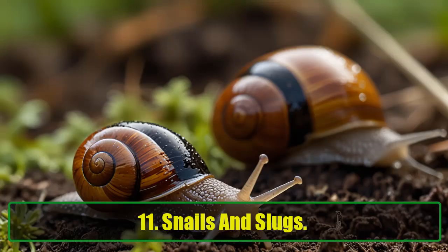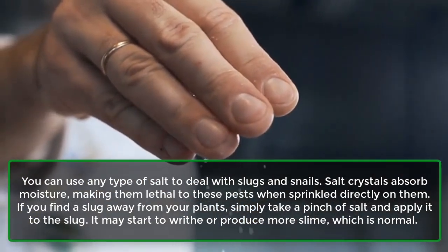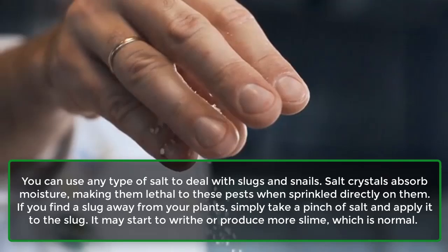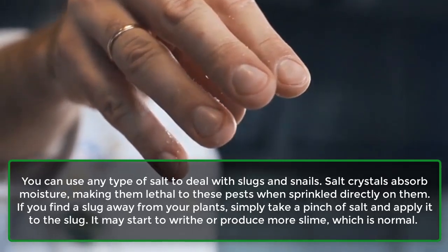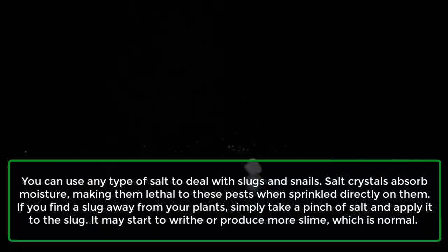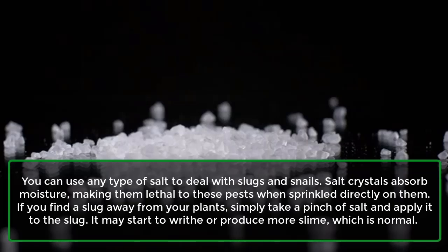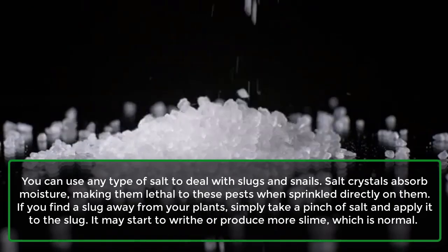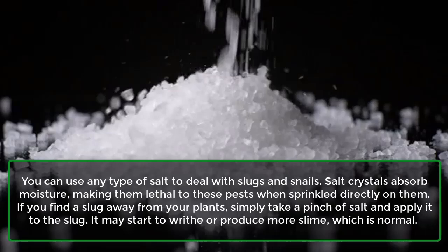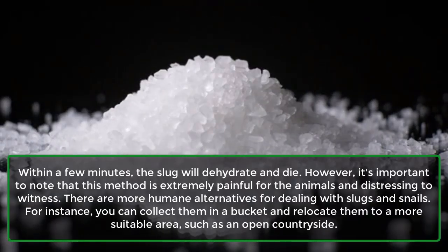Snails and Slugs: You can use any type of salt to deal with slugs and snails. Salt crystals absorb moisture, making them lethal to these pests when sprinkled directly on them. If you find a slug away from your plants, simply take a pinch of salt and apply it to the slug. It may start to writhe or produce more slime, which is normal. Within a few minutes, the slug will dehydrate and die.